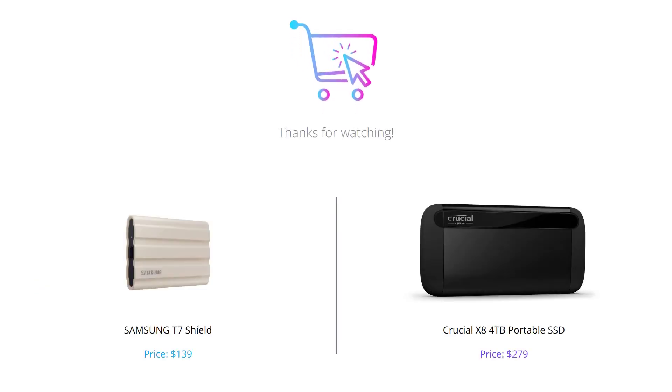And that concludes our review of Samsung T7 Shield and Crucial X8. Both are great options for portable SSDs with their unique features and advantages. We hope this video helped you make an informed decision. If you have any questions or comments, leave them down below, and as always, like this video and subscribe to our channel for more tech reviews. See you in the next one!